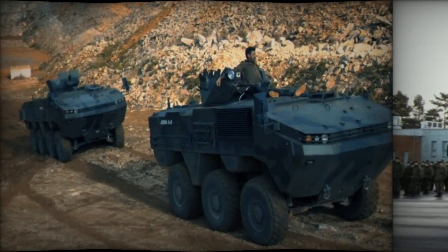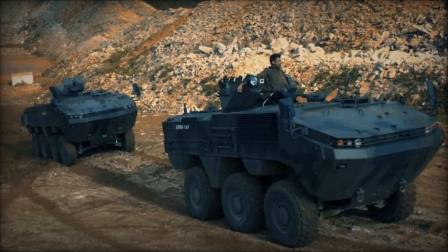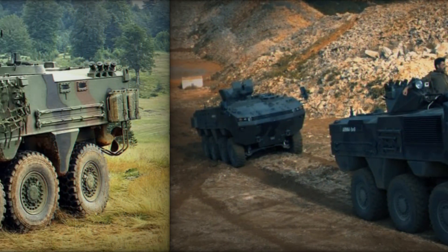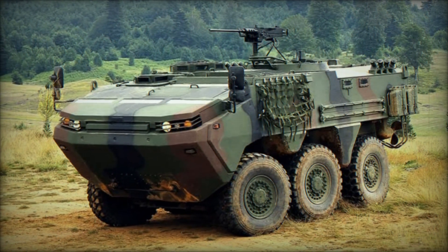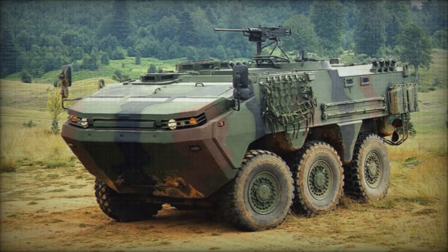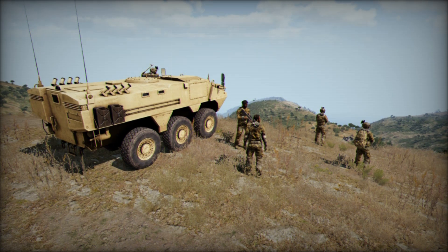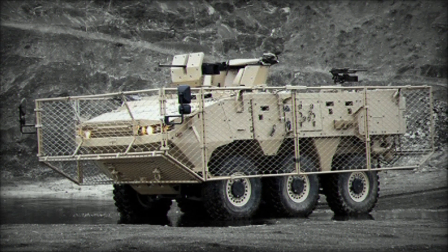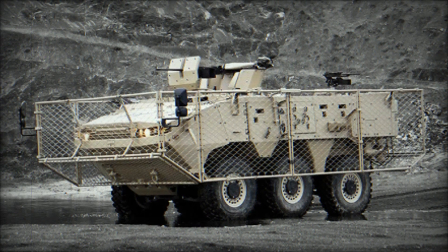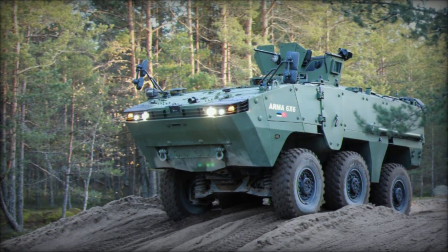The military can quickly cover long distances even in the toughest conditions. When encountering difficult terrain that other vehicles can't handle, the ARMA shows off its off-road capabilities. Thanks to its independent hydropneumatic suspension and excellent off-road performance, it can easily traverse mud, sand, and rocky terrain. With a turning radius of just 7.85 meters, it can maneuver in the tightest spaces.